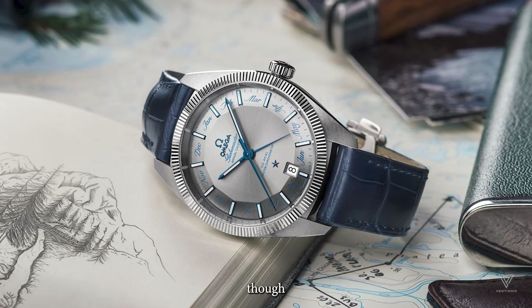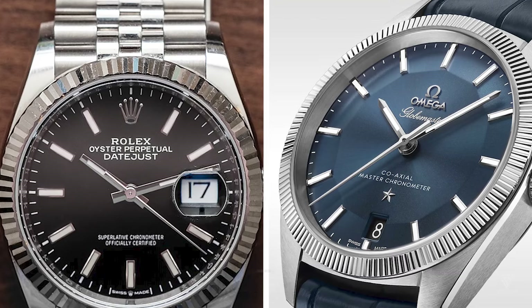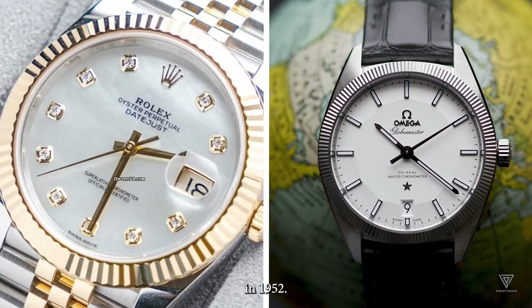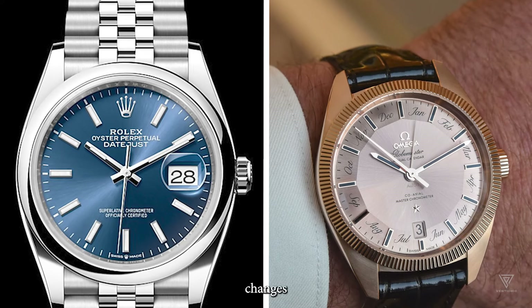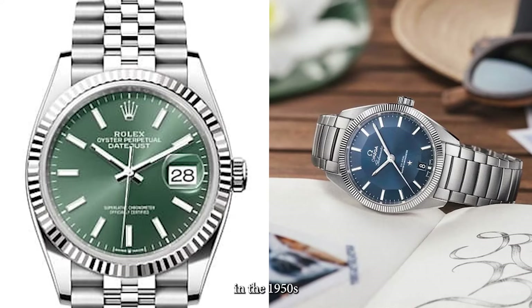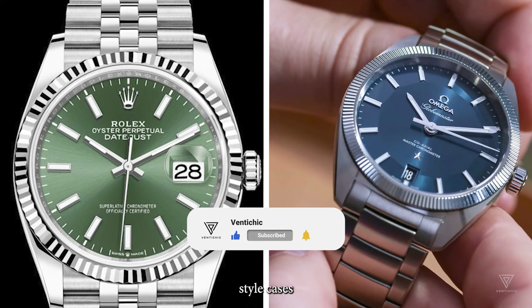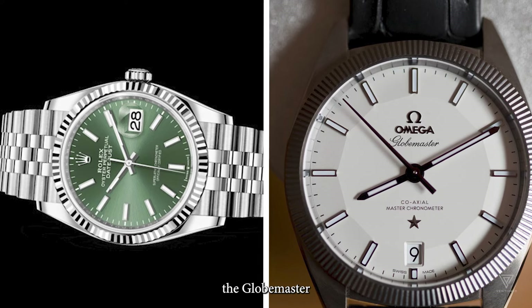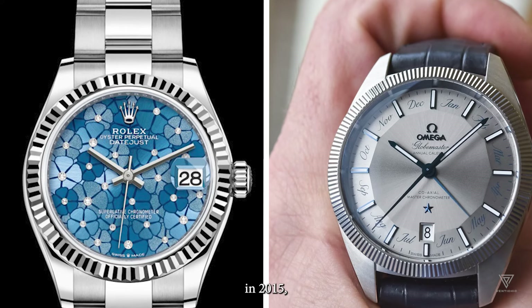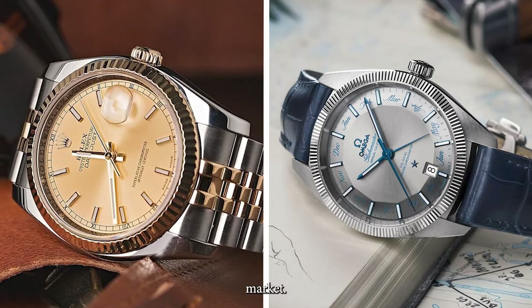The Omega Globemaster, though lacking the historical significance of the Rolex Datejust, connects to Omega's Constellation line, introduced in 1952. Over the years it has undergone various design changes, from pie pan models in the 1950s and 60s, to C-case models in the 1970s and Manhattan-style cases in the 1980s. The latest iteration, the Globemaster, unveiled in 2015, arose due to trademark conflicts with the term Constellation in the American market.